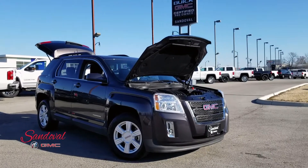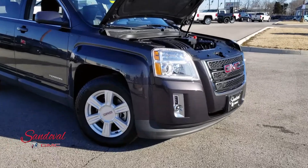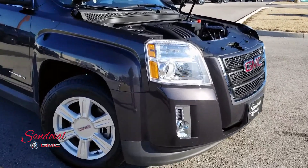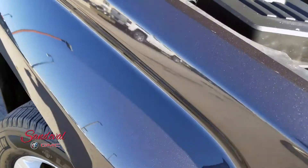Hey Internet! Jeremy here at Sandoval Buick GMC with your walk around. Today I have this 2015 GMC Terrain — it's the SLT1 model, in the black paint job looking real sharp.